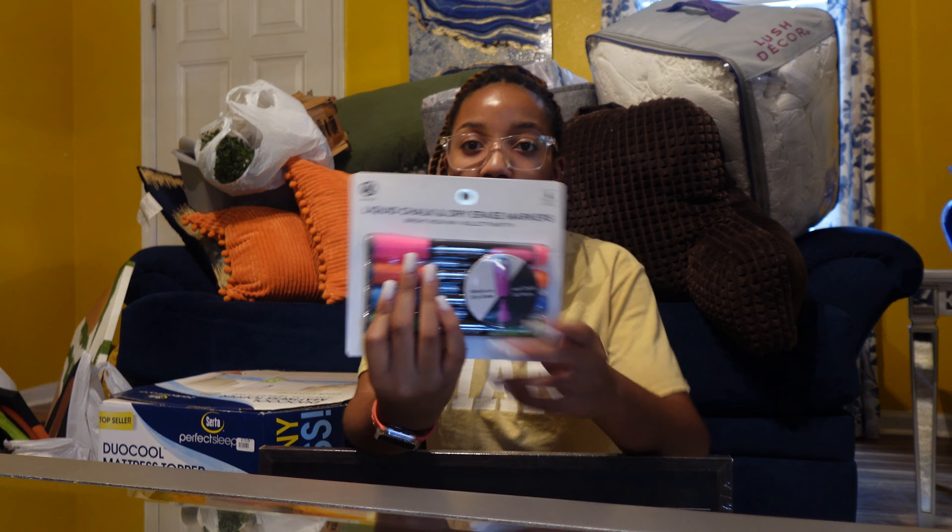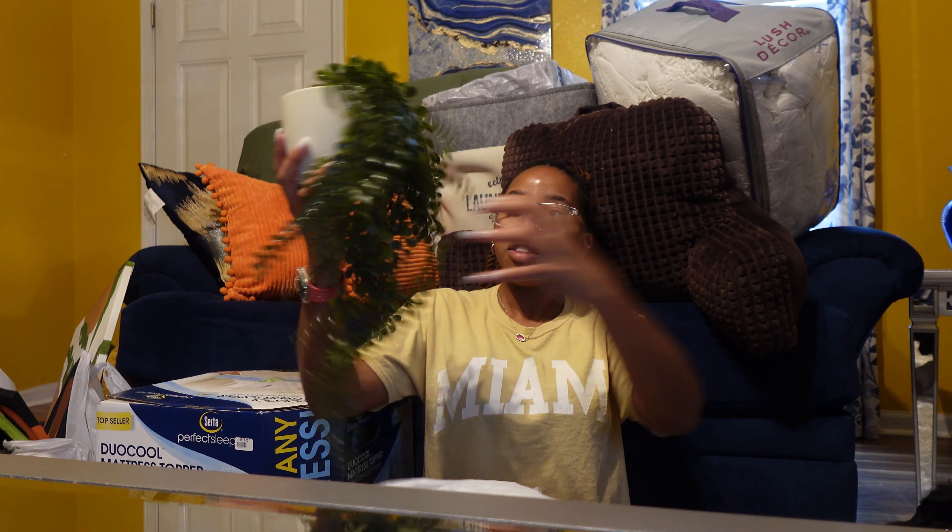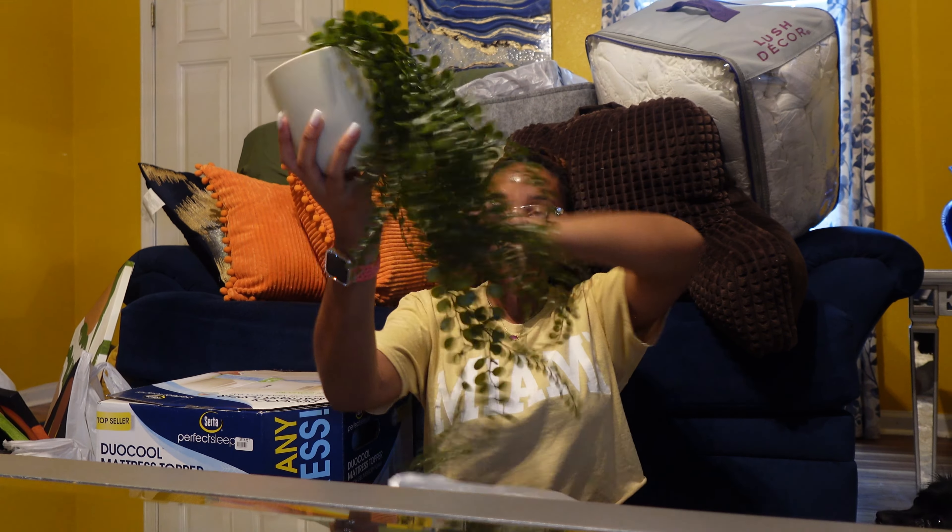I decided to be different — it's a chalkboard instead of a whiteboard that I'm hanging up to keep track of my month and week and assignments and stuff like that. From TJ Maxx I got this plant thing; I'm gonna put it on the dresser so it can sit and hang down. And from Home Goods I got this spherical ball thing that's really cute — it's going on my desk.